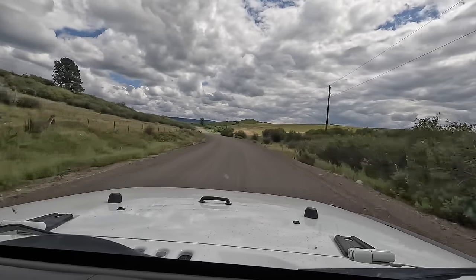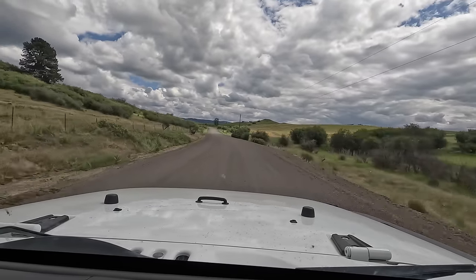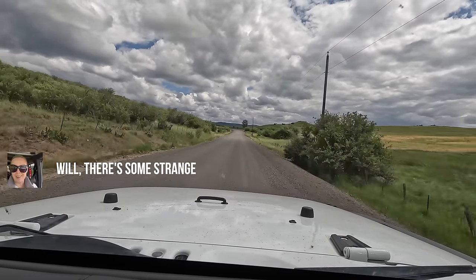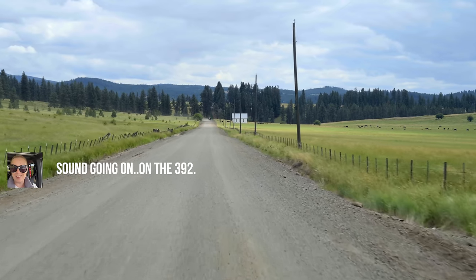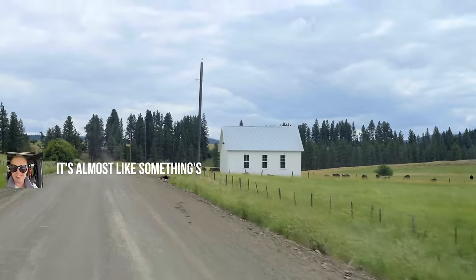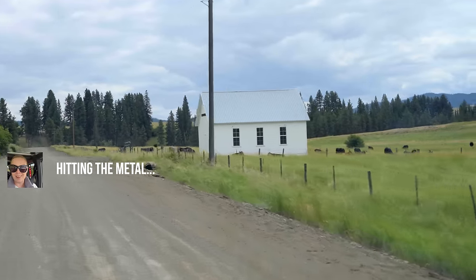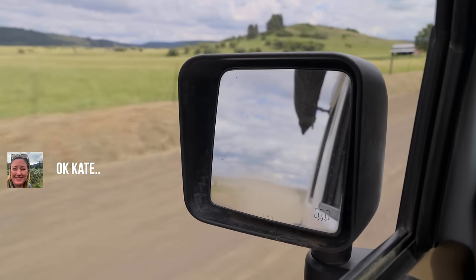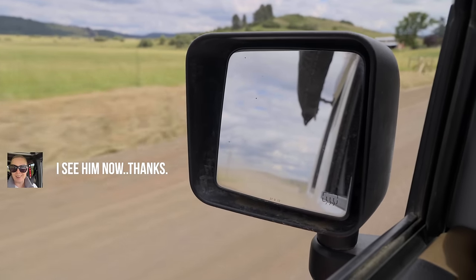This next section of the route would put Kate's optimism to the test, as well as mine. Kate shifted into four-high for traction, but then there was a strange sound on the 392 — almost like something hitting metal on the metal cloak stuff. We stopped and pulled over to investigate. Will came back to check, and Kate said she thought she did something bad.